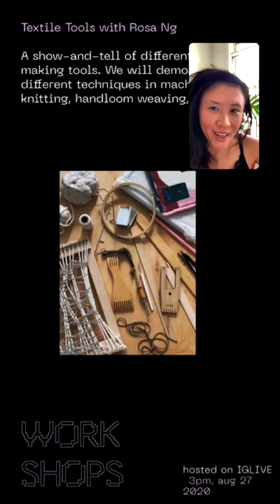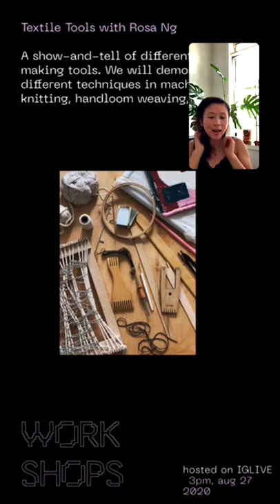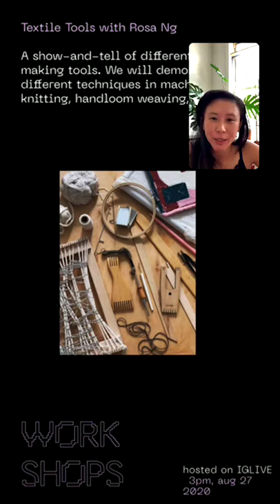Hi everyone, thank you for joining. My name is Rosa and I am part of the Telus Telepresence show, which is a cyber expo happening today through Saturday. It's brought to you by the rising thesis students from the Parsons MFA Design and Technology program. You can tune in for a bunch of different workshops and artist talks throughout the next couple days.